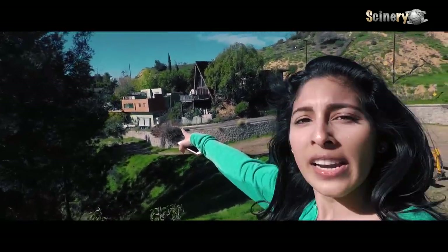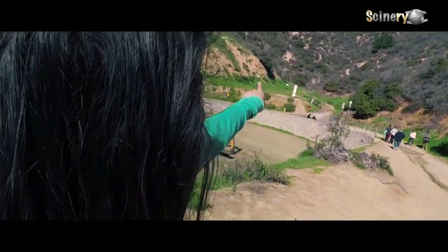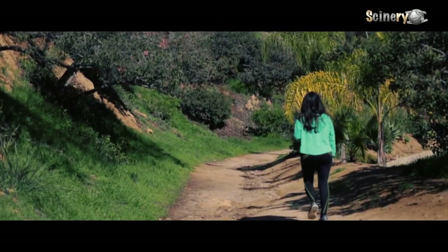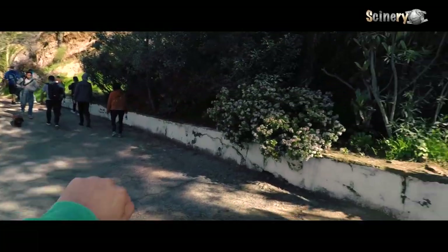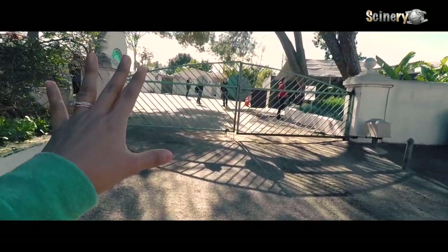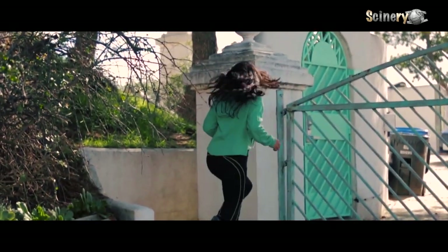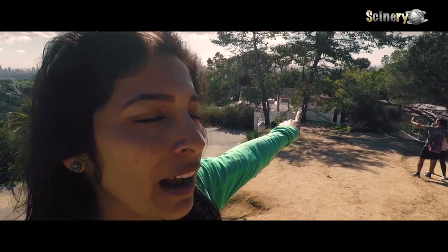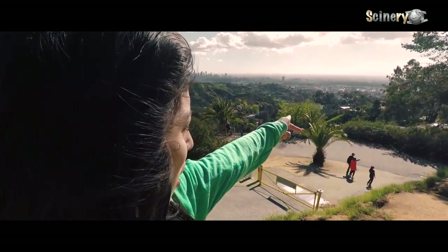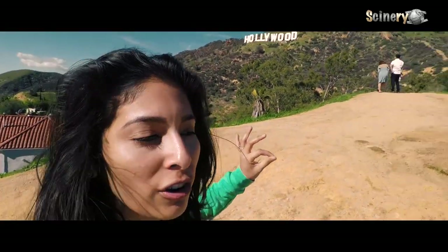We just came this way right here. You're gonna come down all this road. There's another beautiful place to take pictures with the Hollywood sign, and just when you think you're kind of lost, just keep on going. Once you come down this road, you're gonna come across this gate. You come to this gate and make a left. You'll come up on the side where that yellow gate is, and this is where you take the best picture with the Hollywood sign.